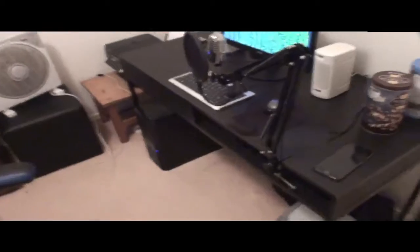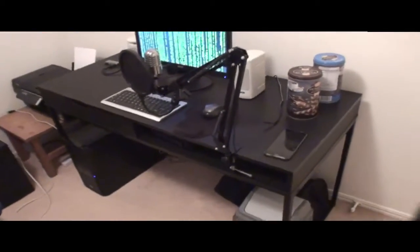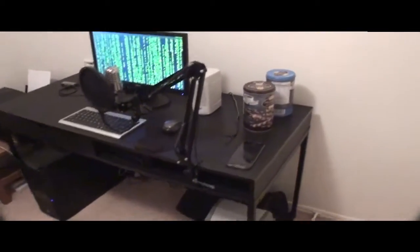This desk I got from Kmart, 60 bucks. It didn't come with instructions, so I had to just figure out how to assemble it. Which wasn't that hard until I messed up and had to go back and change the way that I was screwing it together. And there is my terrible cable management.